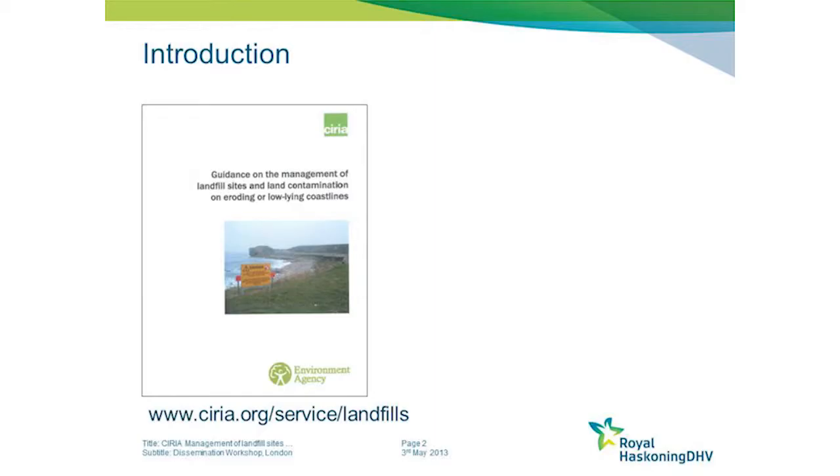If you would like a copy, the website address is at the bottom of the slide there. It's www.ciria.org/services/landfills.